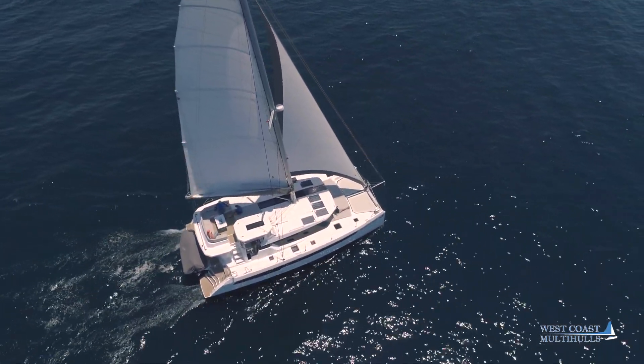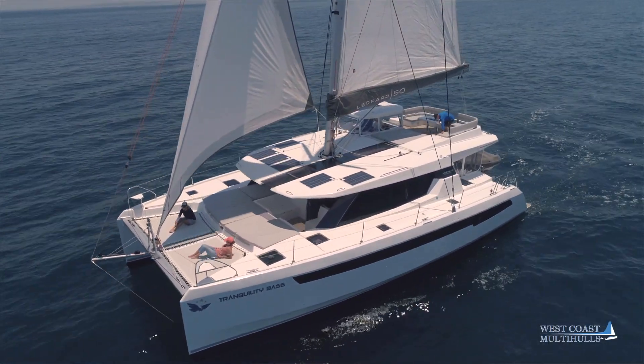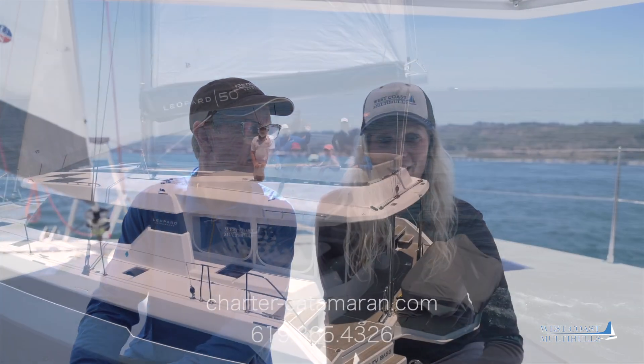If you're interested in chartering this incredible boat, which is great for multi-day charters and for groups and families, please give me a call or visit our website at charter-catamaran.com.